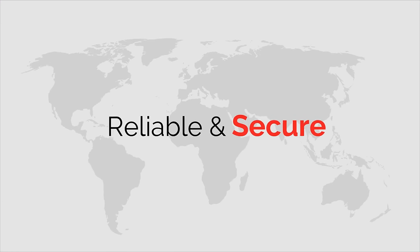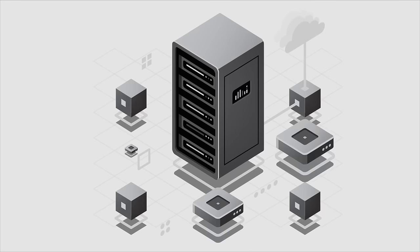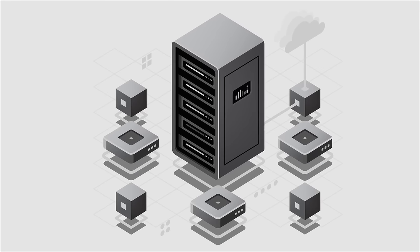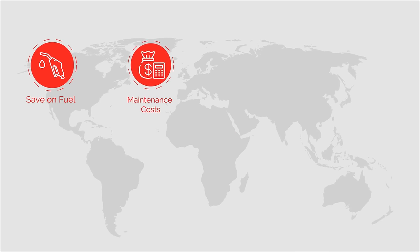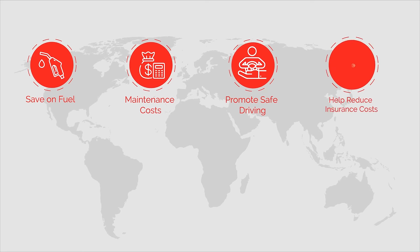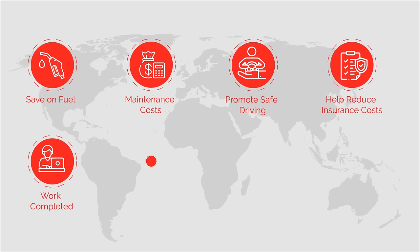Secured by SSL encryption and reliable servers, our tracking platform keeps your data available when you need it the most. With a strong return on investment, Top Fleet GPS helps you save on fuel and maintenance costs, promote safe driving, reduce insurance costs, provide customers with proof-of-work completed, and reduce theft.